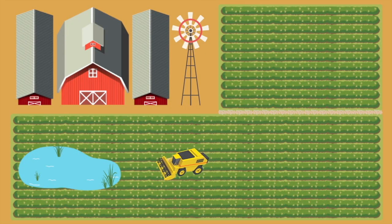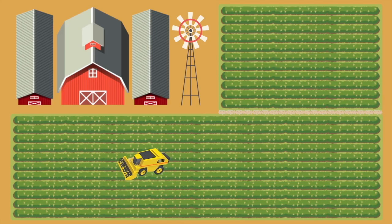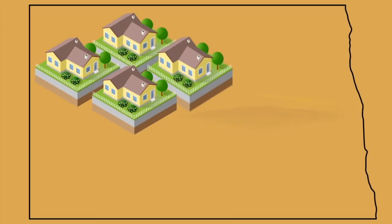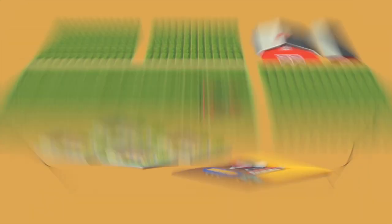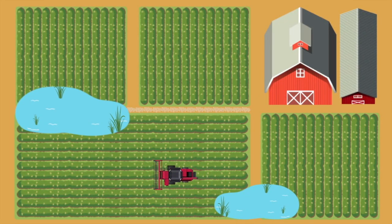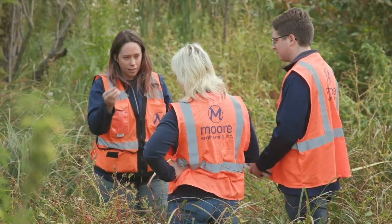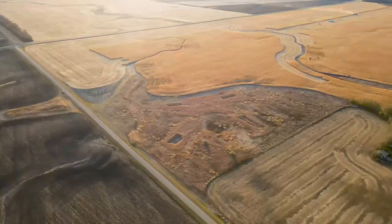Wetland Banking is a state and federal program that allows a landowner to sell credits to whoever is impacting other wetlands, like developers or other farmers. First, a landowner must restore some of their own land to its native state. Then, they can generate the wetland mitigation credits. Moore has experienced scientists, surveyors, and engineers who work with landowners to build these projects start to finish.